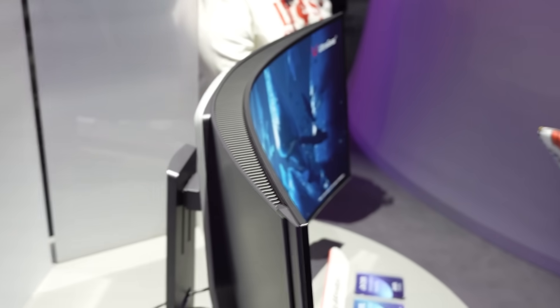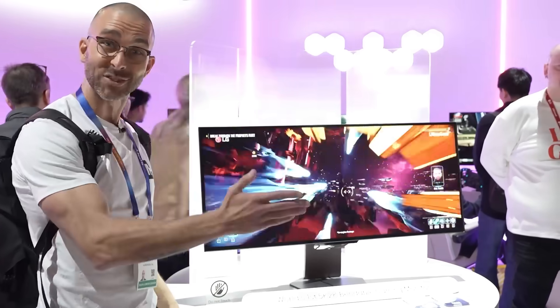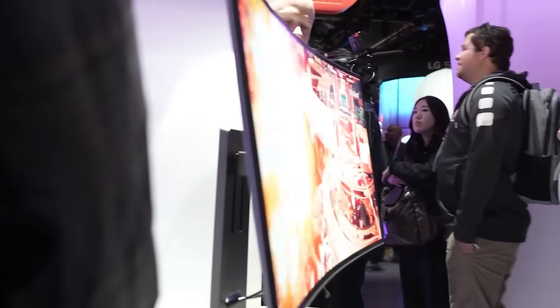This is the world's first bendable monitor from LG. At the push of a button, it can go from a flat screen to a 900R curvature.